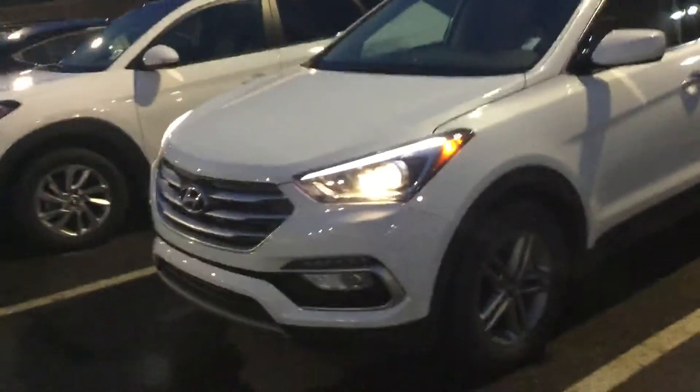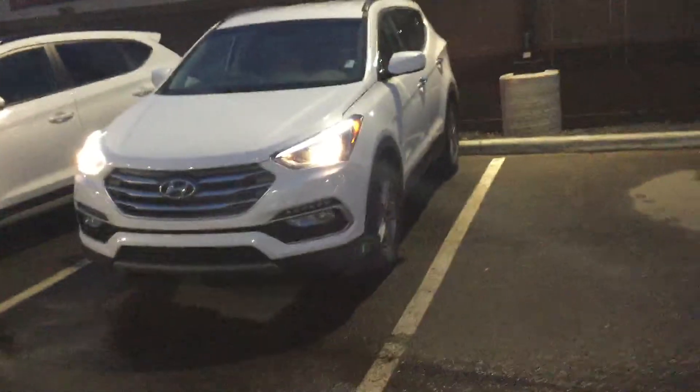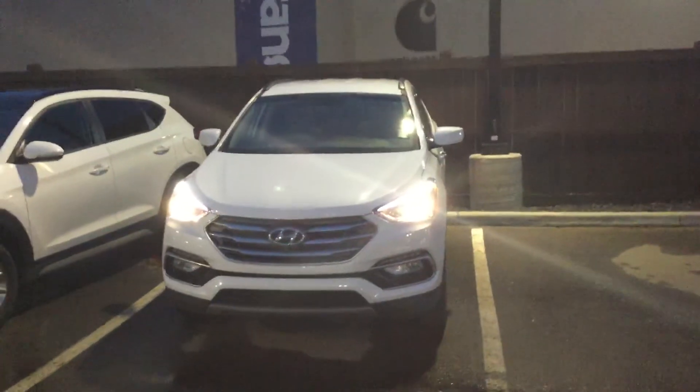The great thing about a demo is you get a huge discount, and along with that you can still take advantage of a brand new car warranty. I will be calling you soon, but if you have any questions before that, call me back at 780-371-3700. Once again, this is Kabir from River City Hyundai.